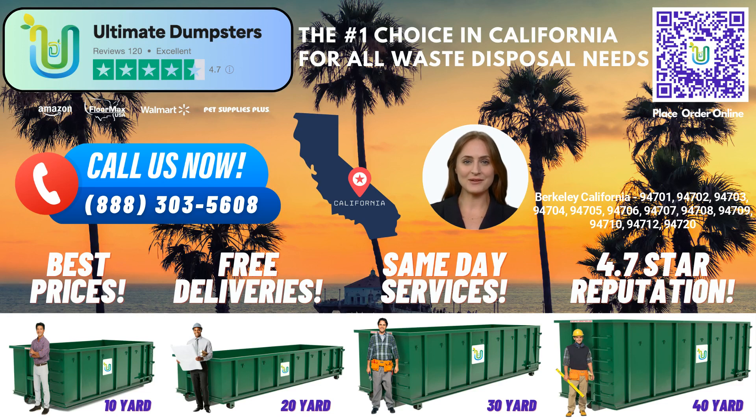Hello, and welcome to our video presentation on Same-Day Roll-Off Dumpster Rental Services in Berkeley, California, brought to you by Ultimate Dumpsters. Whether you're a homeowner, contractor, or business owner, Ultimate Dumpsters is here to meet your waste management needs. Let's dive into the benefits of using Ultimate Dumpsters in the vibrant city of Berkeley.